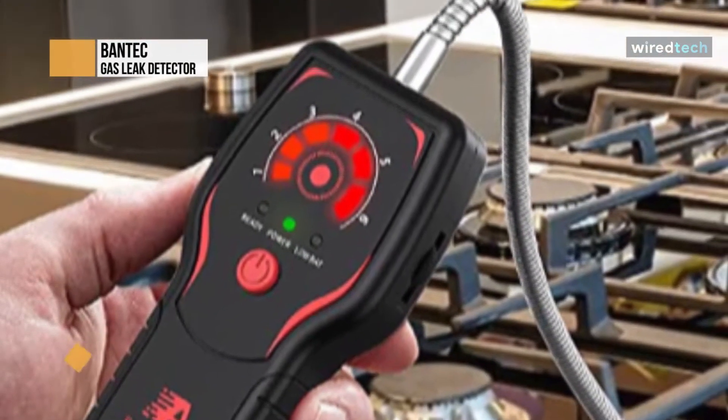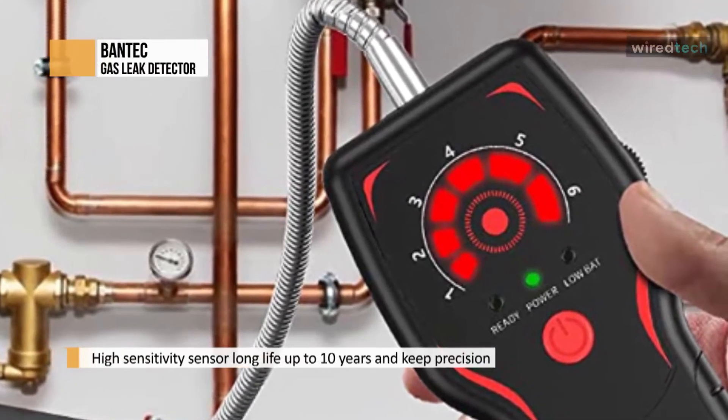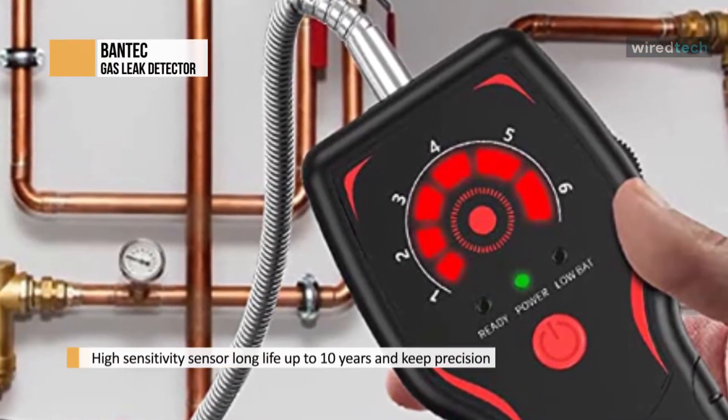The CC091 home gas leak detector works for detecting natural gas, propane, methane, sewer gas, and industrial solvent alcohol, toluene, fuel gas including gasoline or kerosene, flammable gas like butane, coal gas, ethane, LPG, LNG, and other combustible gases.